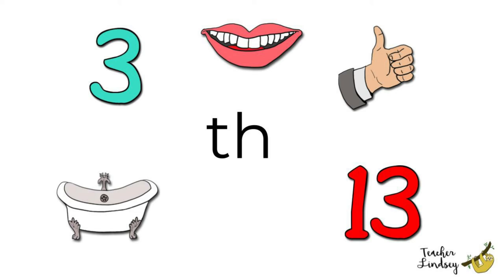Mouth, mouth. Can you smile with your mouth? Brilliant! Three. Can you hold up three fingers? Let's count backwards from three.